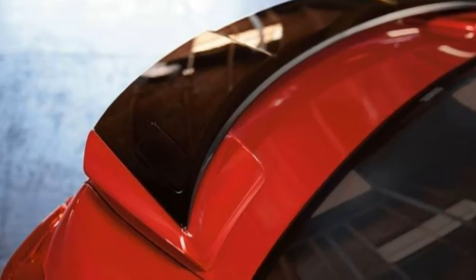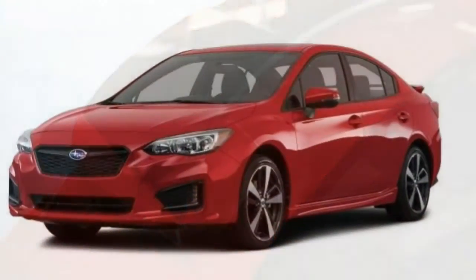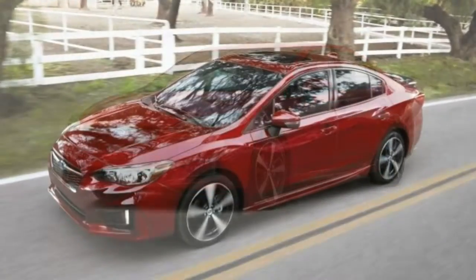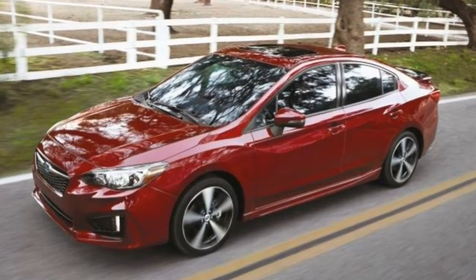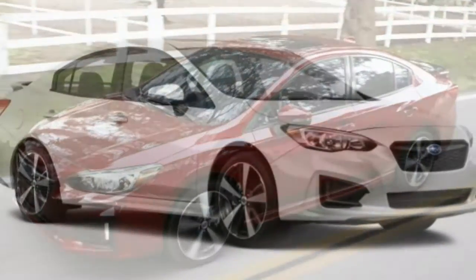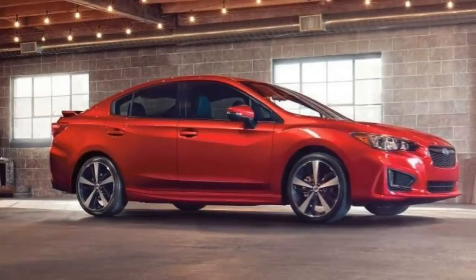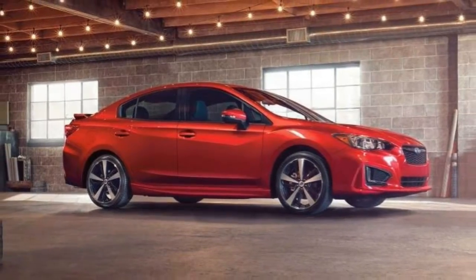The Impreza seems peppy off the line at first, but this enthusiasm is short-lived. In instrumented testing it took 9.4 seconds to accelerate to 60 miles per hour, one of the slowest times in the class. Passing maneuvers on the highway take more planning than they should.